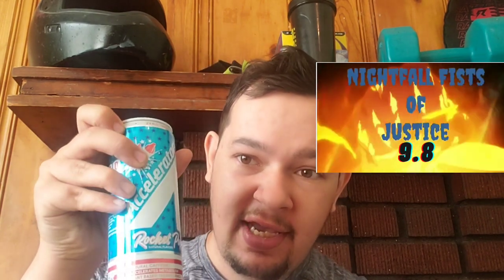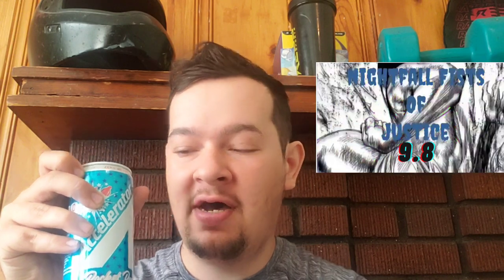I think I'm gonna have to give this one a 9.8. It is the best of the Rocket Pop flavors that I've had. I think that you guys would like it. And I'm pretty sure it will be in stores pretty soon.